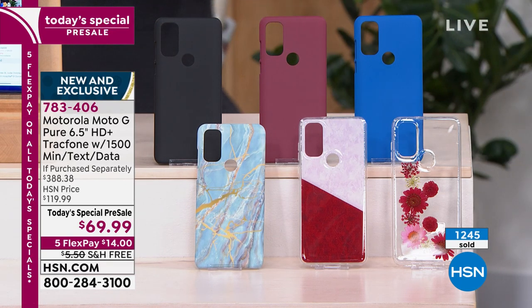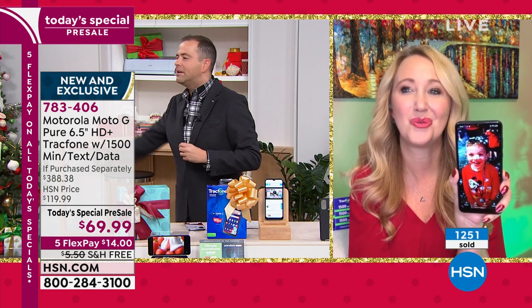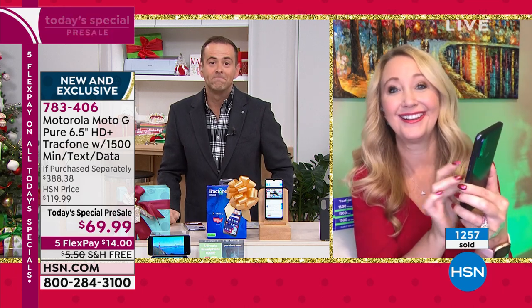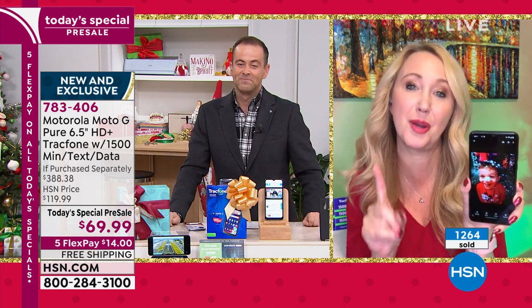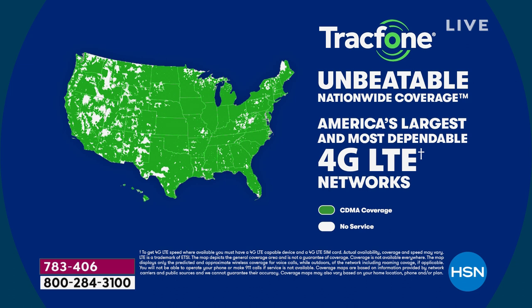I want to talk about coverage. It's okay promising no more phone bills, no more surprises. But is it going to work where I live? It very likely will. This has the best coverage in the entire country through the number one top carrier. It shows the entire United States — virtually the entire country on the most unbeatable nationwide network that exists today.